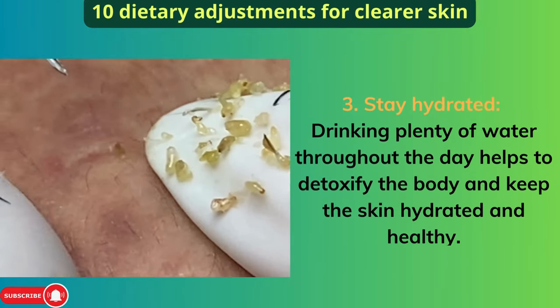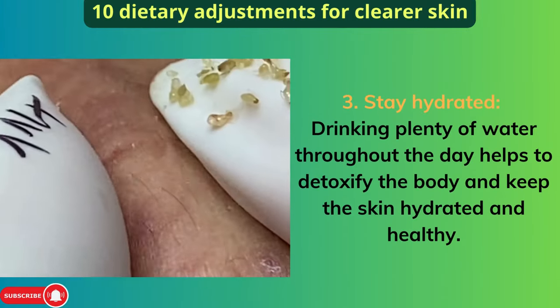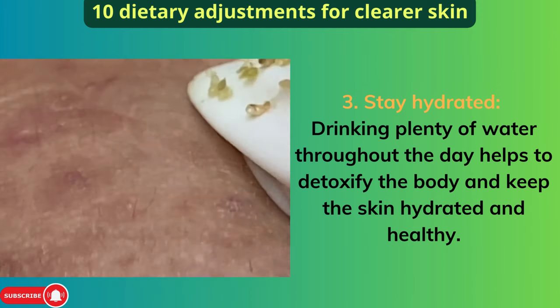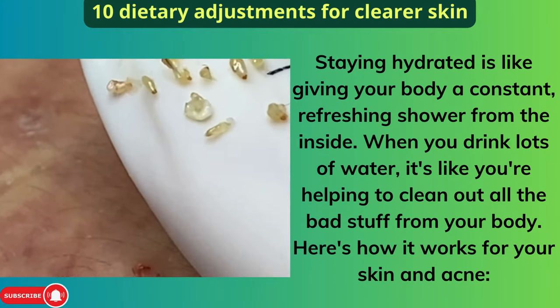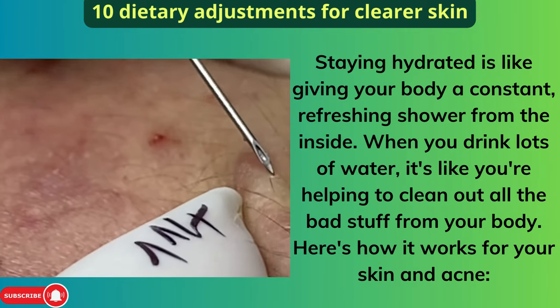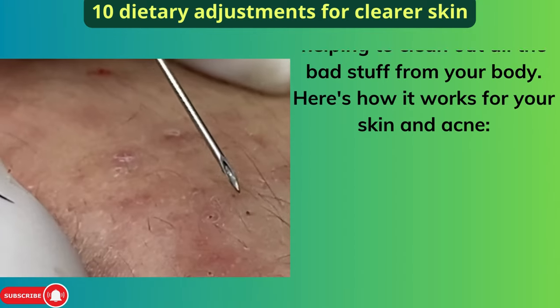Three: Stay Hydrated. Drinking plenty of water throughout the day helps to detoxify the body and keep the skin hydrated and healthy. Staying hydrated is like giving your body a constant, refreshing shower from the inside. When you drink lots of water, it's like you're helping to clean out all the bad stuff from your body.